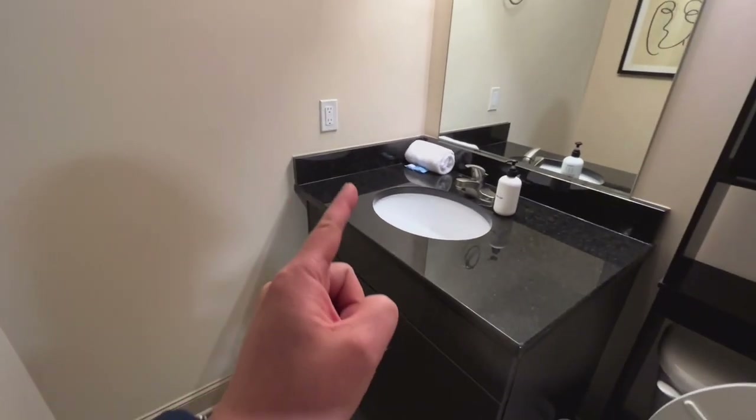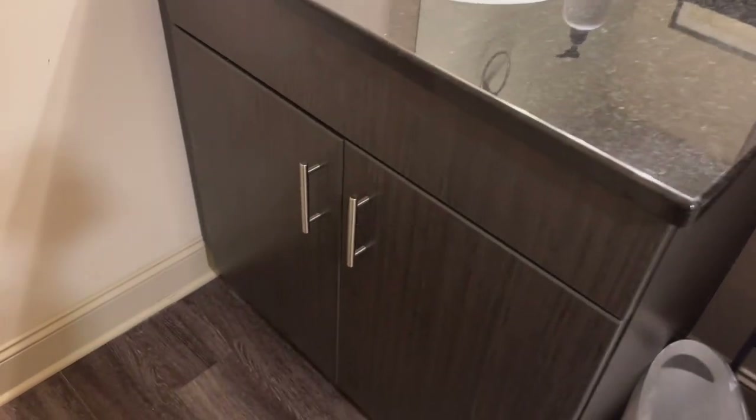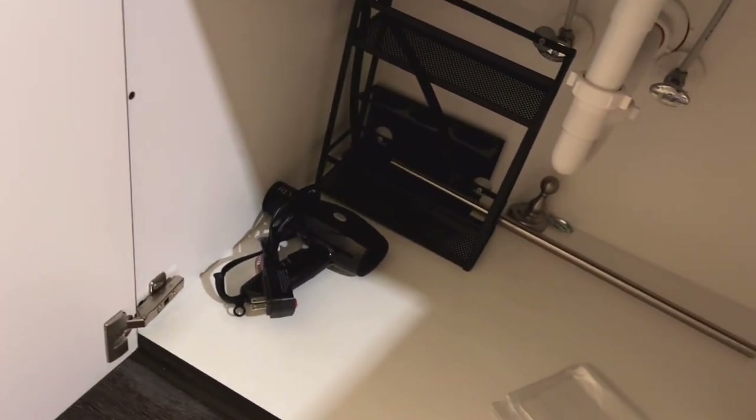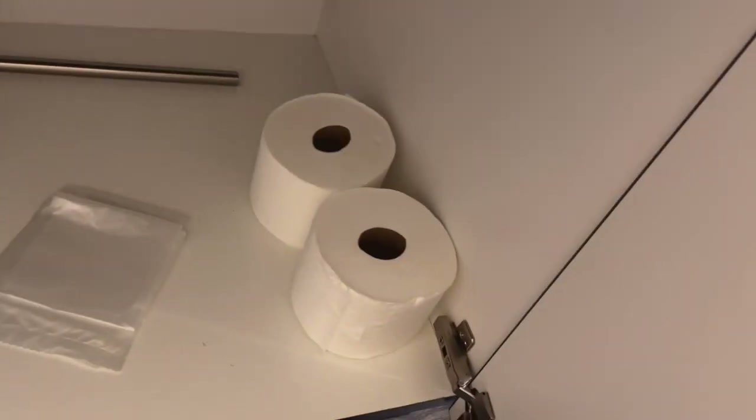Let's check out the details, starting with what may be in here. Hair dryer. An organizer of sorts. Two extra rolls of toilet paper. Not bad, guys.